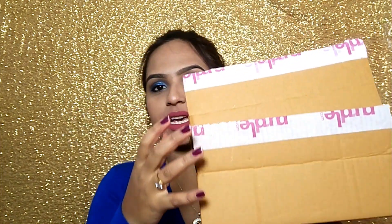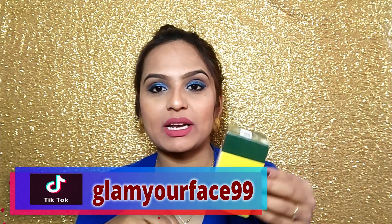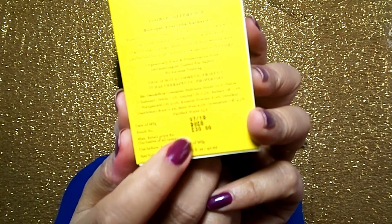First of all, I will show you the first product I picked, which is the Biotic Bio Dandelion Visibly Ageless Serum. I have already used this serum and finished it — this is my third one. I haven't found any other serum in this range, so that's why I bought it again. I think it was 30% off, so I got it at Rs. 170. So that is the first product I have purchased.